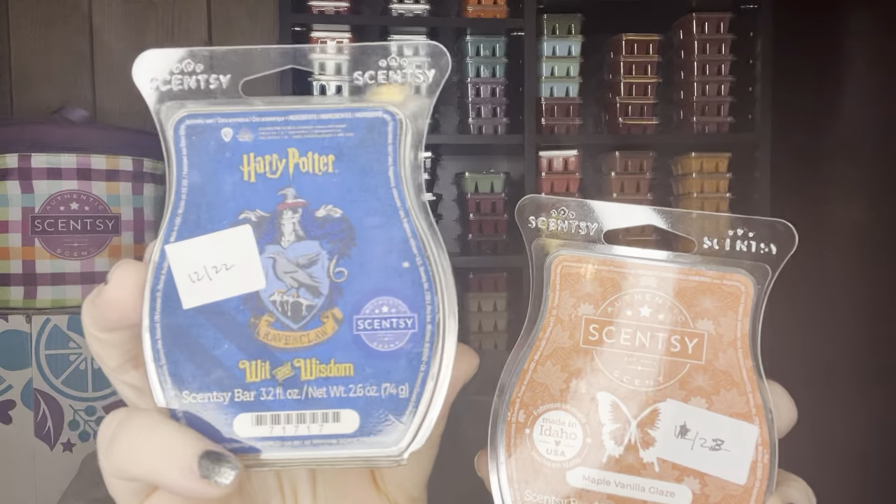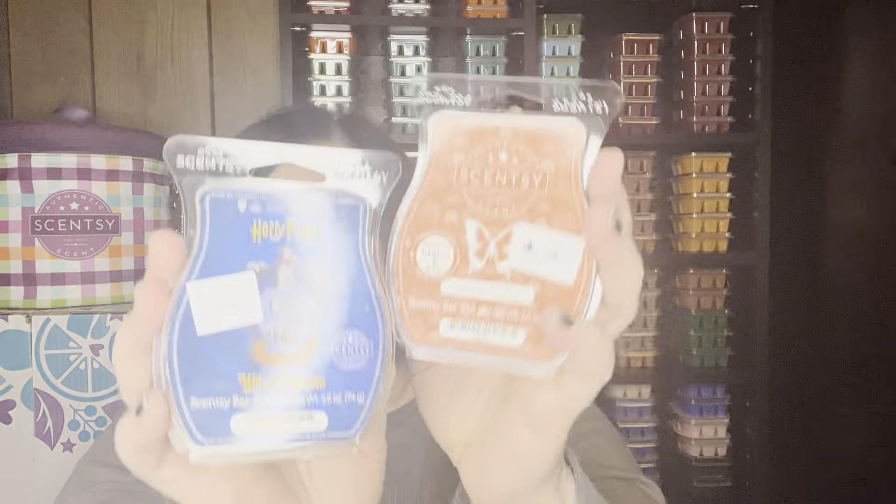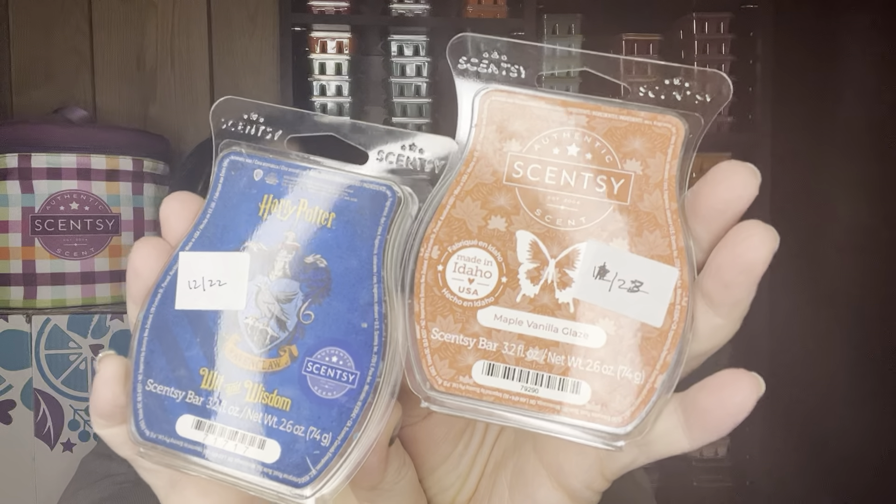This is one of my favorite mixes as well. I worked on the Harry Potter Wit and Wisdom, which is no longer available — it's a very leather bookstore kind of scent. I love it; it's a good mixer with a lot of scents. And then with the Maple Vanilla Glaze, which is like a sweet top-of-the-donut kind of maple glaze — mixed together it's fantastic. That's one-to-one in the same warmer. Neither one of these are available any longer, but if you have those I highly recommend.